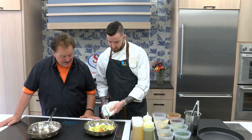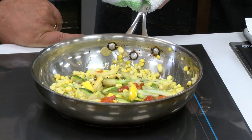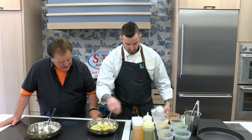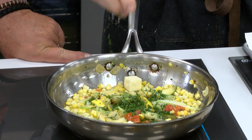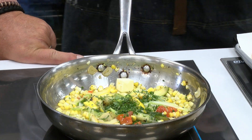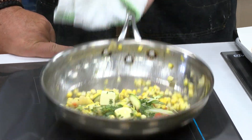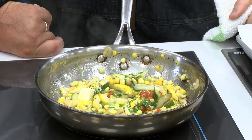Beautiful — the aromas are very, very nice. We're just going to add a little bit of corn stock, a few pads of butter, and a little bit of our fine herb mixture: it's parsley, chervil, tarragon, and chive — to add a little brightness to the dish. Just going to let that cook down a little bit.